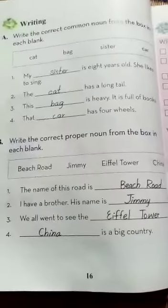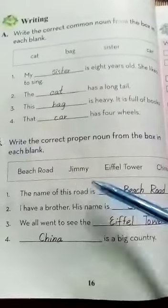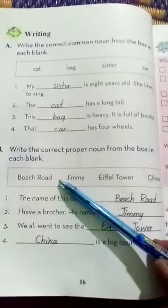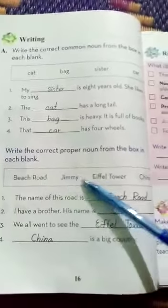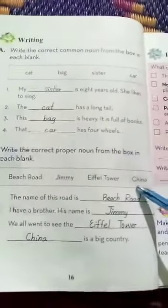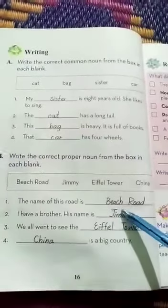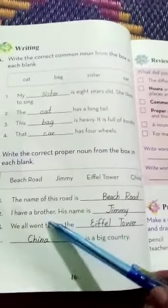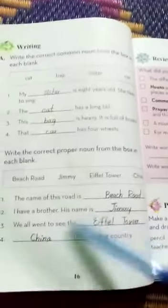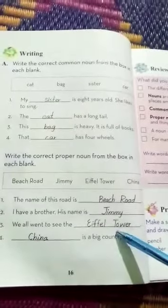Next is: write the correct proper noun from the box in each blank. Proper noun — that is very important as we read about it. The words are Beach Road, Jimmy, Eiffel Tower, and China. Number 1: the name of this road is Beach Road. I have a brother; his name is Jimmy. We all went to see the Eiffel Tower. China is a big country.